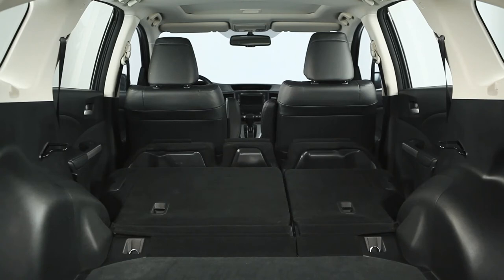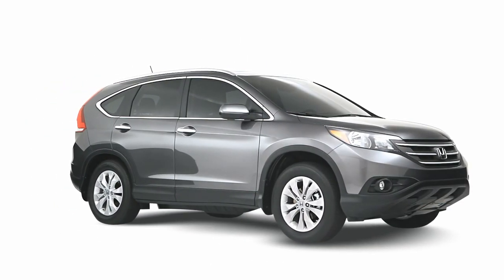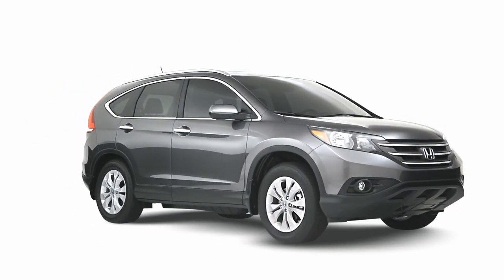The seats fold down into the floor and you can create 953 litres of extra cargo space for a total of 2,007 litres of cargo volume, which gives you room for almost everything.